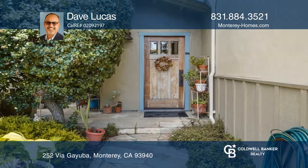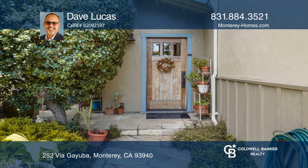Welcome to this four-bedroom, two-bathroom craftsman home overlooking Monterey Bay and City.